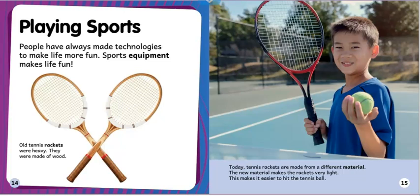Playing sports: people have always made technologies to make life more fun. Sports equipment makes life fun. Old tennis rackets were heavy — they were made of wood. Today tennis rackets are made from a different material. The new material makes the rackets very light, which makes